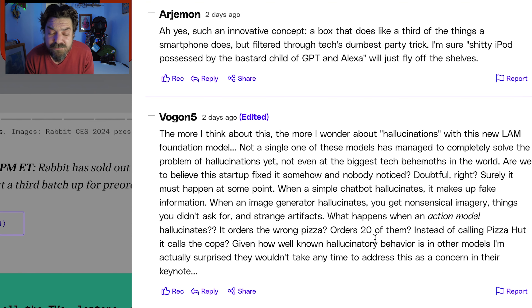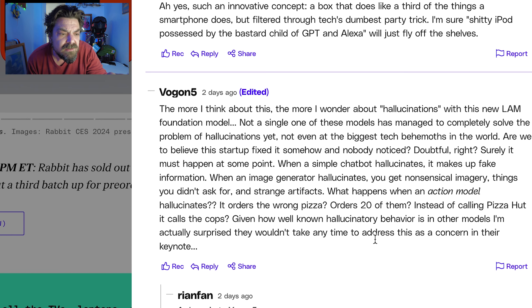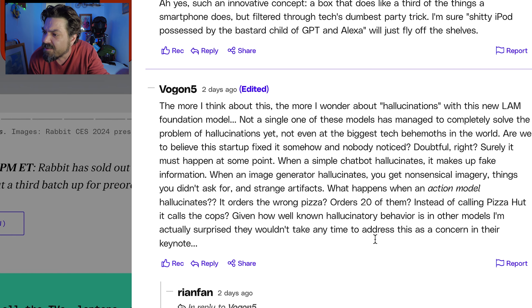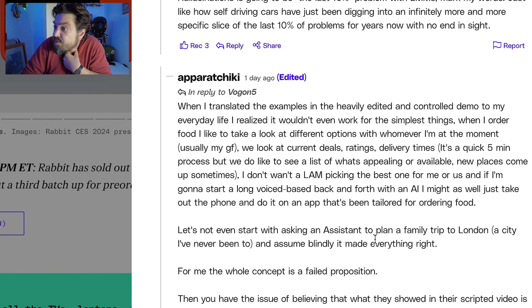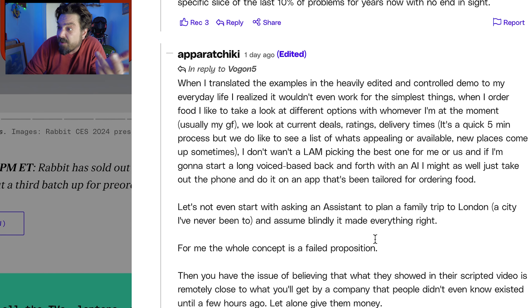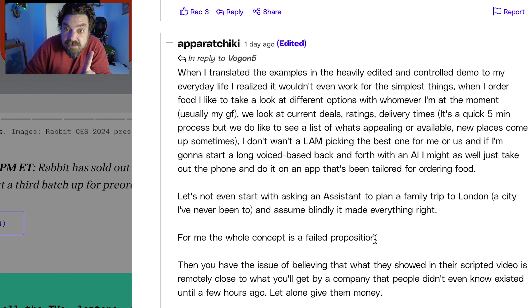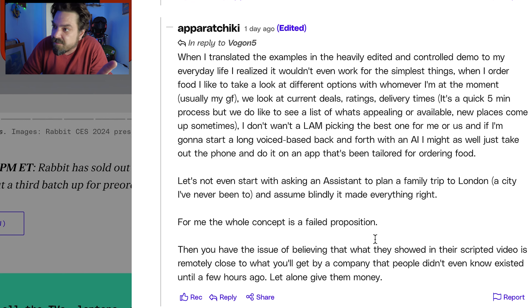We don't have to worry about hallucinations — not with the Tortoise Won. When I translated the examples and the heavily edited and controlled demo to my everyday life, I realized it wouldn't even work for the simplest things. When I order food, I like to take a look at different options with whomever I'm with at the moment — usually my girlfriend. Usually his girlfriend. Usually.